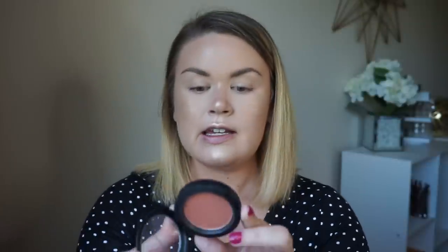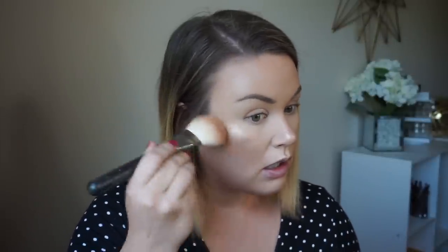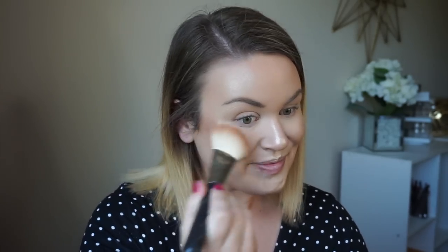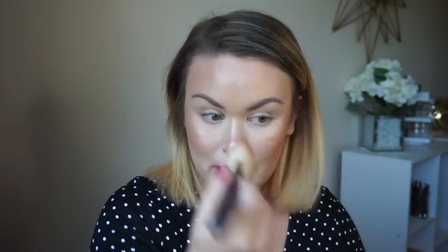For my cheeks I'm going in with something really natural and bronzy — this is MAC Sun Basque, a warm apricot brown shade. I'm taking that on my MAC 135 brush and putting it in between my highlight and my bronzer in that sweet spot, blending it over my highlight too to bring it all together. I take it up into my hairline, and once most of the product is off the brush, onto my nose and just under the eye.